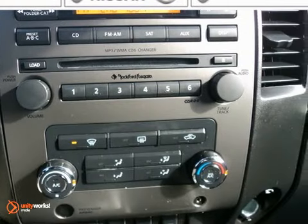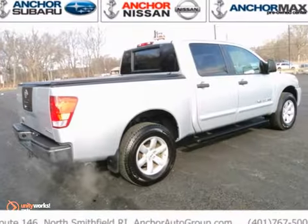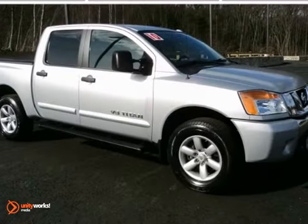It boasts four-wheel drive, a CD player, and a trailer hitch receiver. Don't miss out. See this Nissan for yourself today.